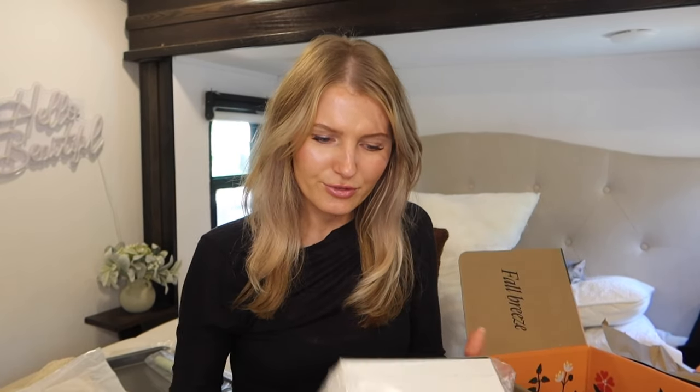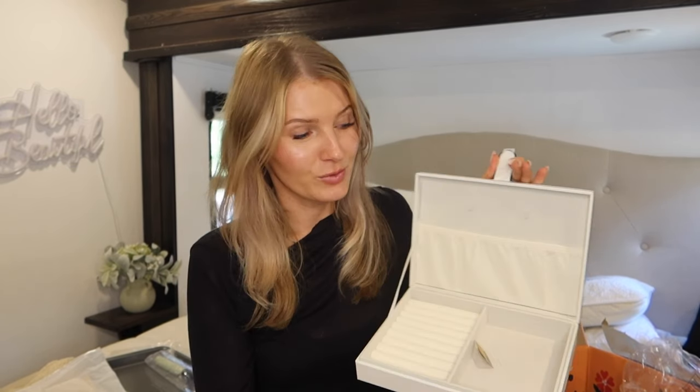And then there's this jewelry box — it retails for around $100 and it was just part of my box. I don't know how it ended up in there but I'm not asking questions. My sister will love this though — she actually needs something to hold her jewelry in, so this will be perfect.